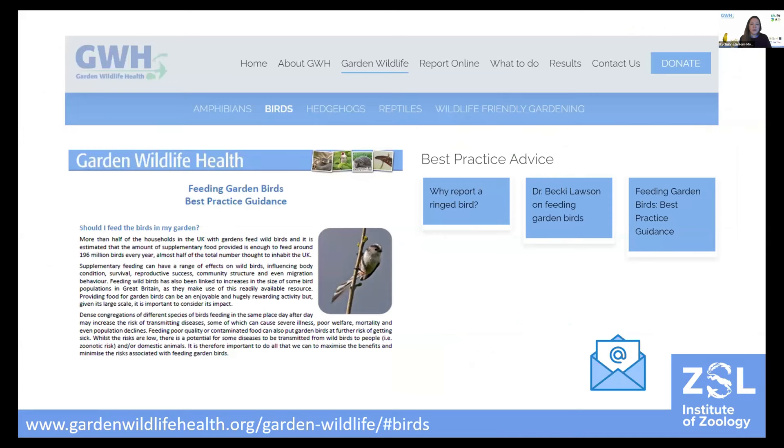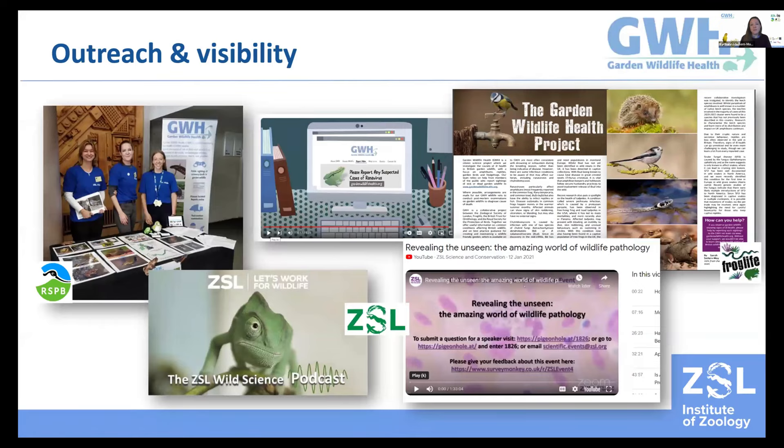We provide lots of best practice advice and guidelines on our website — for example, on how to safely dispose of wildlife carcasses, and the dos and don'ts of garden bird feeding. With every report or submission we always aim to respond personally with an email sharing our thoughts and findings. As a citizen science project, visibility is key, so we also participate in events, collaborate on articles, press releases, wildlife podcasts, online events, and art projects. On our website we have a video animation on rhinovirus infections in frogs, which was narrated by Stephen Fry.